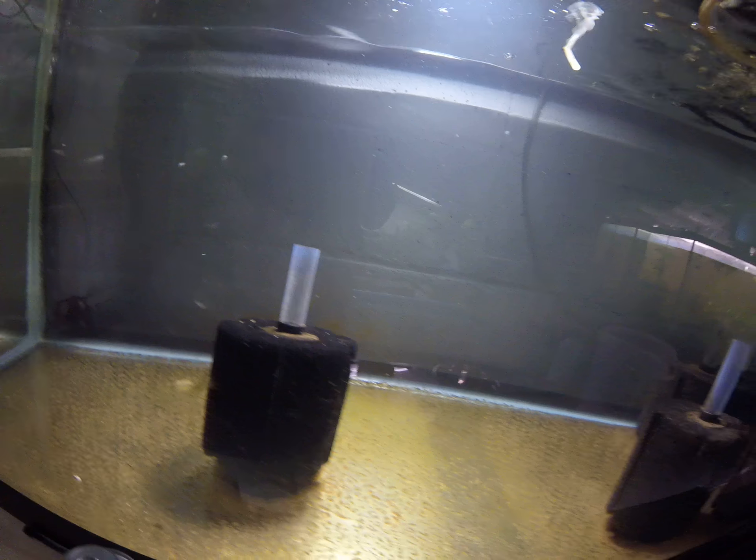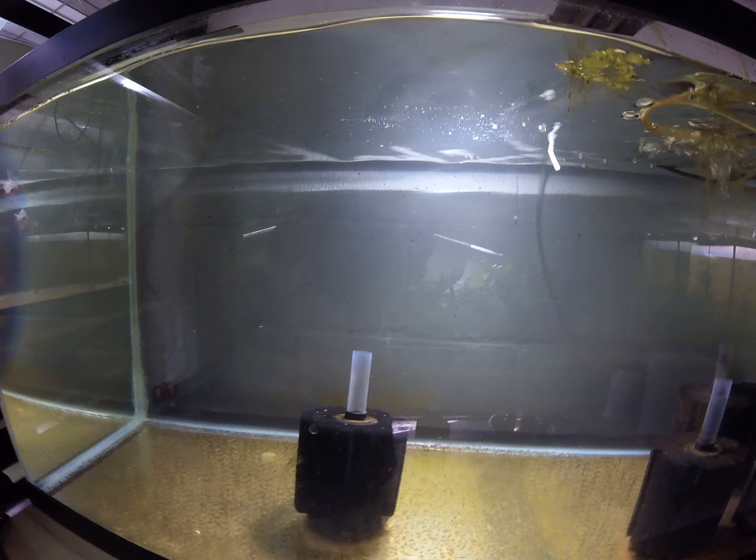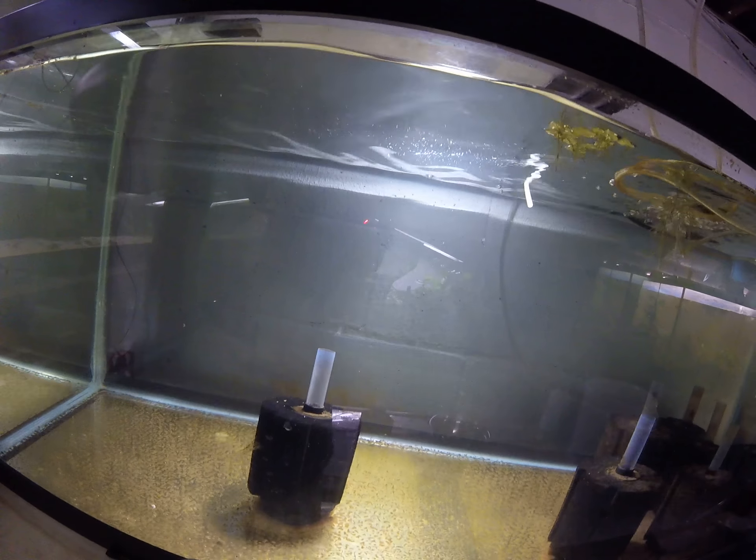Not sure what to do with that guy. Five days gone, left all my lights on, a lot of algae growth to get rid of, but otherwise everybody's fine.